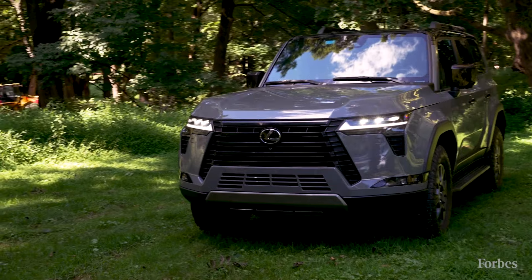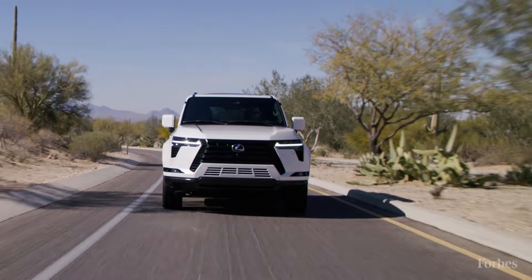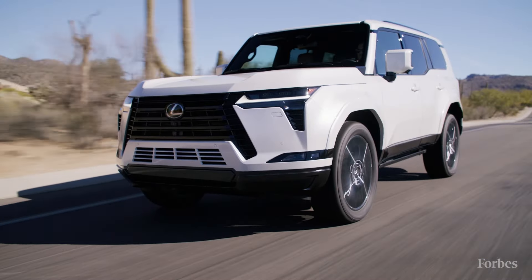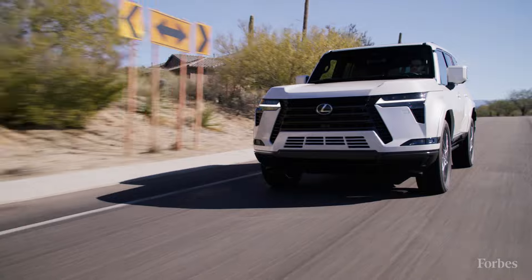This is the 2024 Lexus GX 550 Overtrail Edition. The Lexus GX was due for a makeover — it's been over a decade since it's had a full redesign. The Lexus GX customer has been really loyal. They love this car for its reliability, its capability, and its ability to go anywhere and carry lots of people.